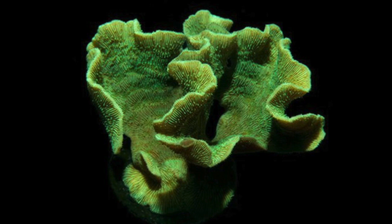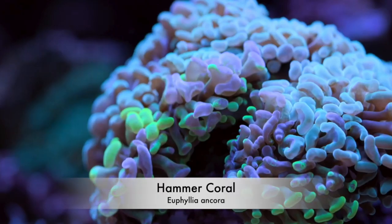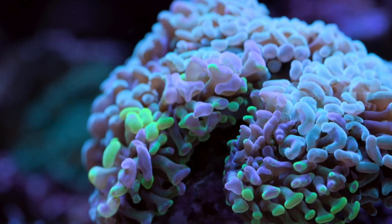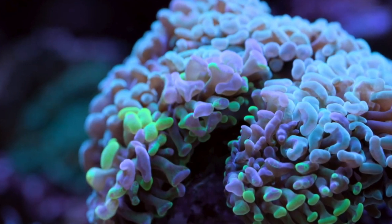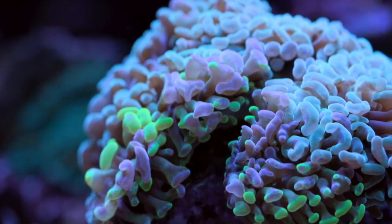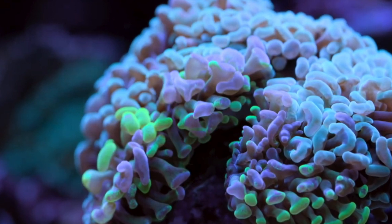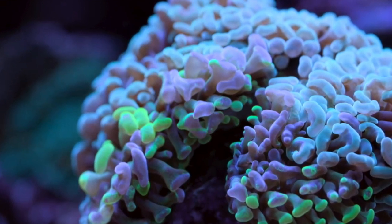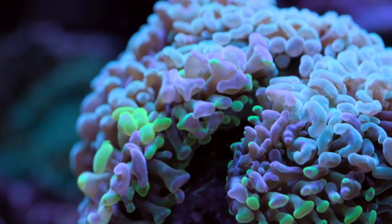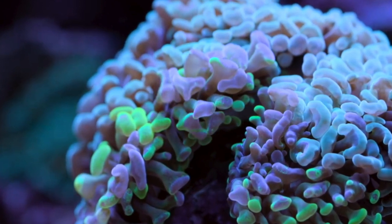Coming in at number 8 is the hammer coral, probably one of my most favorite corals currently — and one I didn't buy until about a year ago despite being in the hobby for almost 12 years. They are absolutely beautiful and bring a lot of motion to the tank. As far as requirements, they prefer moderate flow. You don't want to pound them with a lot of flow — if the flesh starts to roll up or you can see the base of the flesh meeting the skeleton, it's probably too much flow.